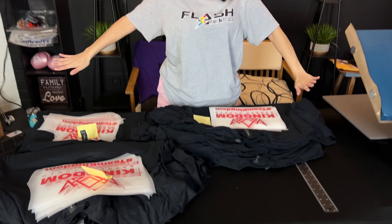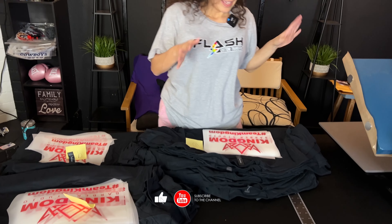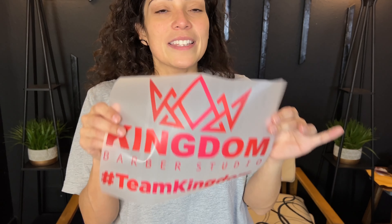Happy Good Friday! It's Chelly with Flash Custom Transfers today. We have a big project. We are now offering custom apparel. If you need pre-made shirts, ready and already pressed, please email us at ordernow@flashcustomtransfers.com.